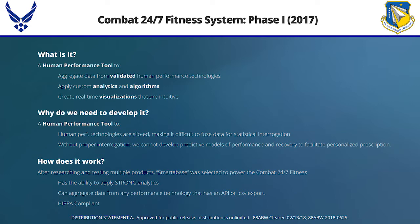Phase one of what we're calling the Combat 24-7 Fitness System started in 2017. We're looking for a human performance tool to aggregate data from validated human performance technologies coming out of our lab. We want to apply custom analytics and algorithms, and then create visualizations that people can digest.